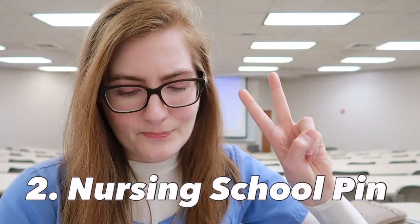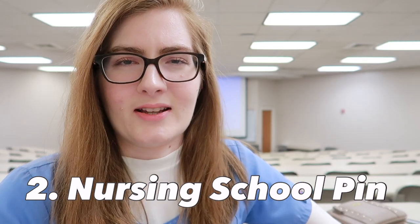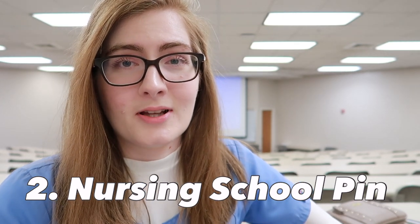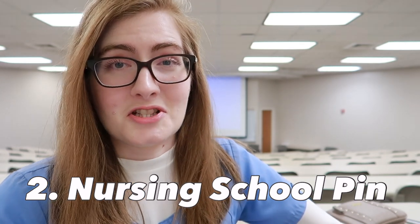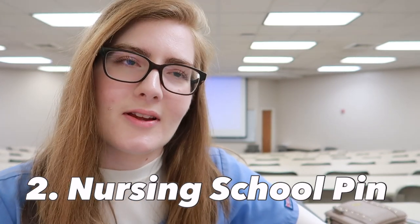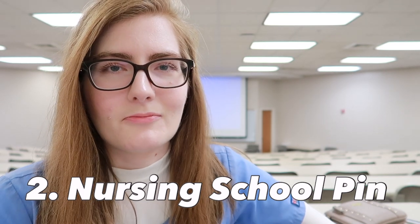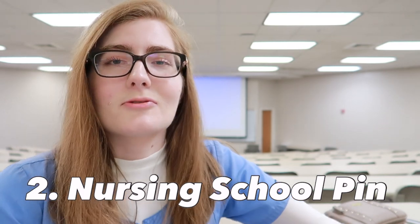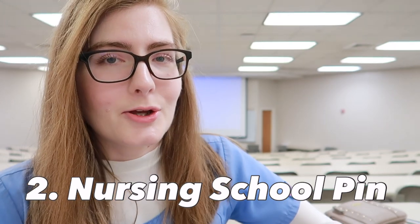Number two is a school-related pen — something meaningful to apply to that new grad. On those days when they are questioning why they're doing this, they can look at the little pen and be like, oh, this is why I'm here. It took a long time to get here, and it will be very effective for them to continue on their day.